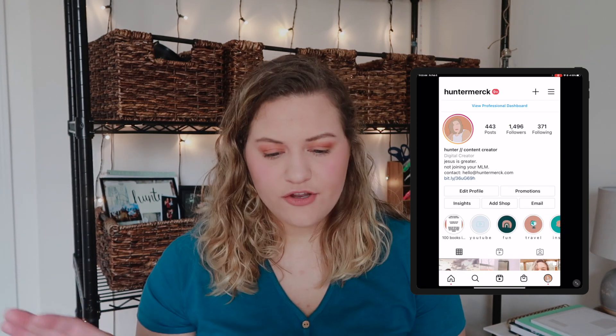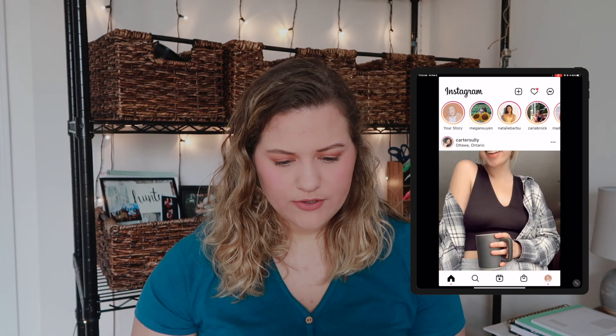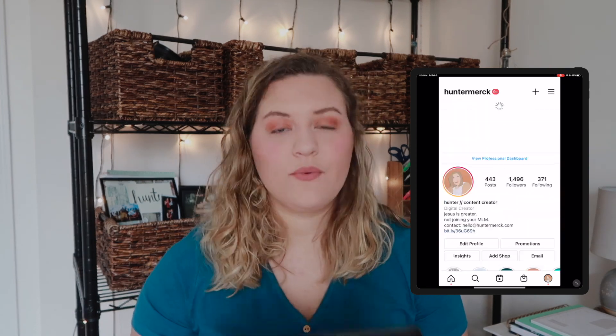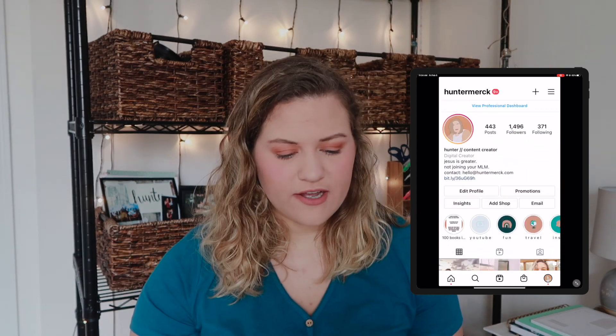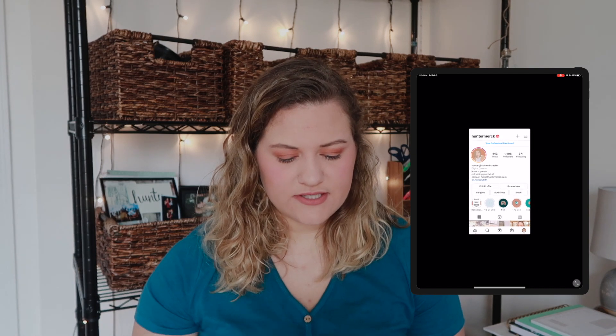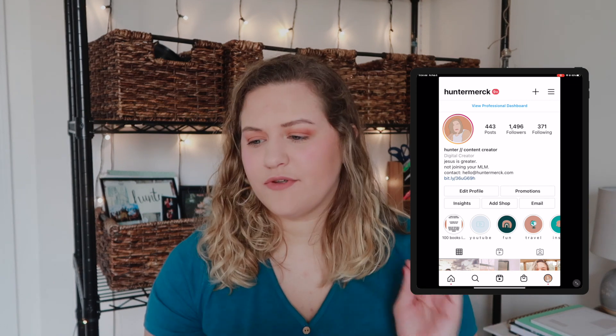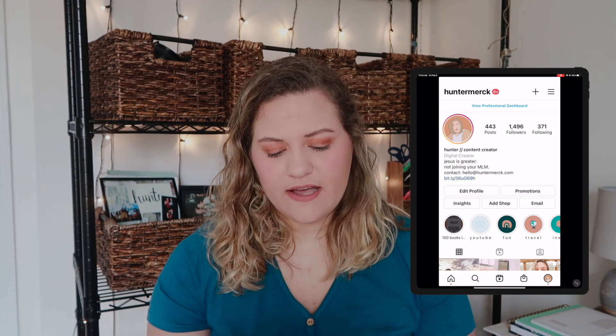I really hate that there's no proper iPad app for Instagram — you have to scale it up and it just doesn't feel right. Something I'm super excited about for 2021 is my Instagram highlight called '100 Books in 21' where I share and review the books as I read them. I don't post much on Pinterest — I mostly use it for inspiration, so you probably shouldn't follow me there.